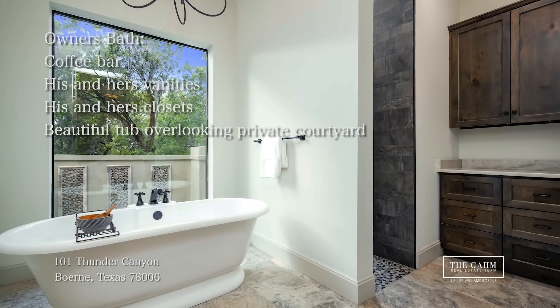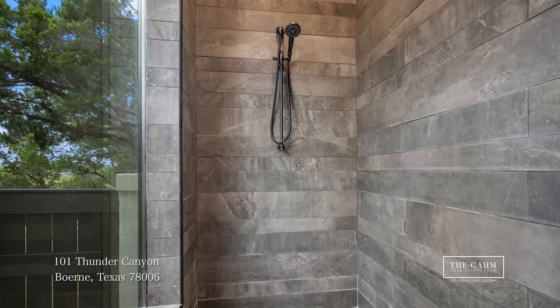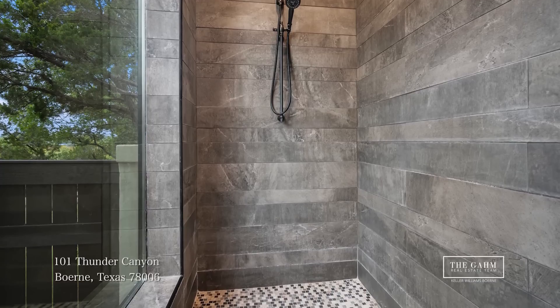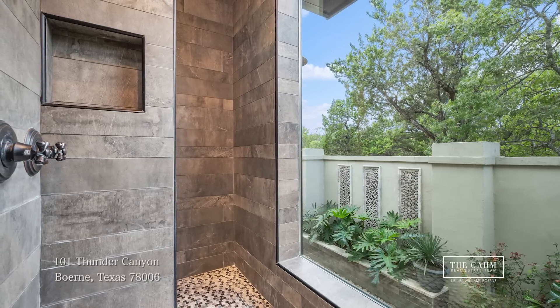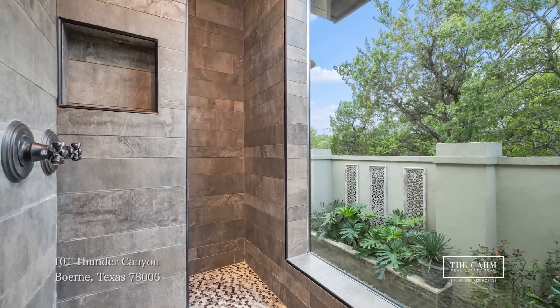Now, to one of my favorite design features of this home: the oversized walk-in shower with a glass wall that overlooks the same private courtyard. This design feature was inspired by an African shower. The designer used a variety of materials, textures, and colors to create a serene and inviting space. I love this shower.